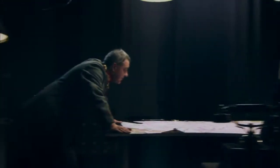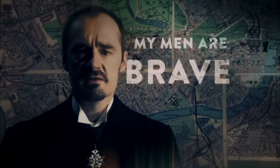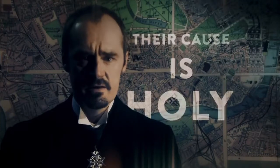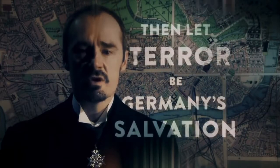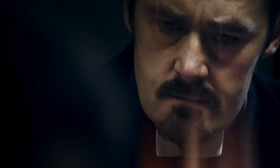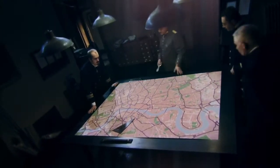The Zeppelin commanders planned how to take full advantage of their terror weapon. Some questioned the morality of firebombing civilians, but Strasser was steadfast — he had God on his side. As the war ground to a stalemate on the Western Front, he wanted to ramp up attacks on the British capital. But just getting an airship there was an almighty challenge. At high altitudes, crews had to contend with unpredictable weather — heavy rain soaking the canvas skin would weigh the airship down, and high winds could blow it miles off course.